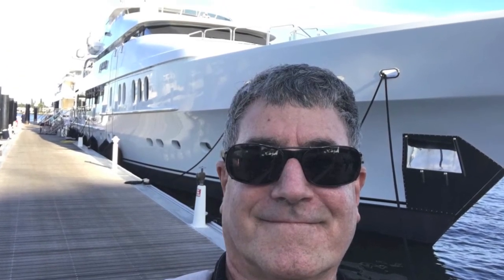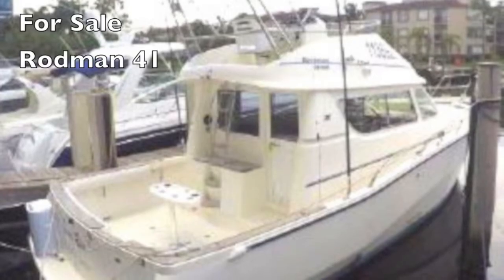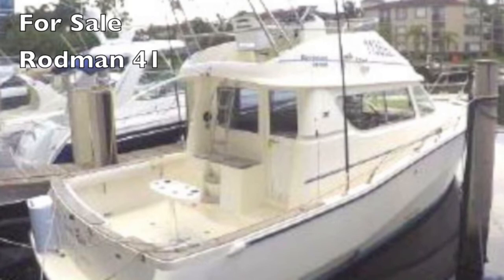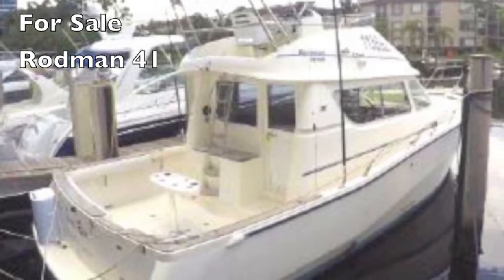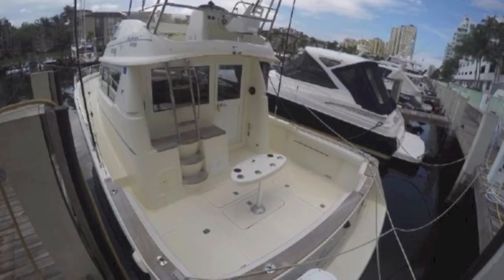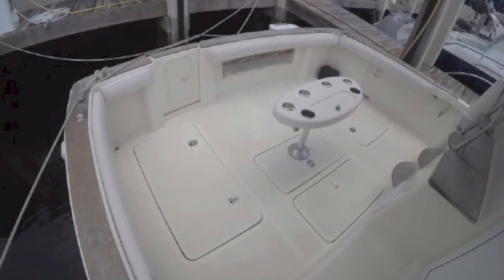I'm Randall Brewer, your concierge yacht broker, and that yacht behind me is Tiger Woods' yacht. But today we're talking about a Rodman 41 flybridge with twin diesels. Rodmans are tremendously strong boats, really built to take on pretty much any kind of ocean conditions.